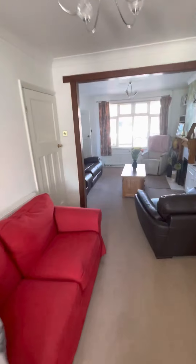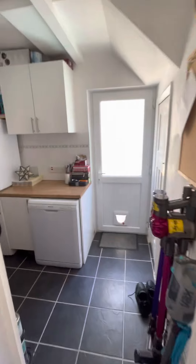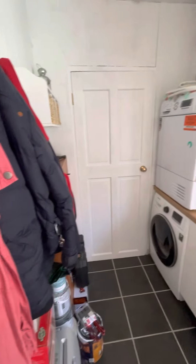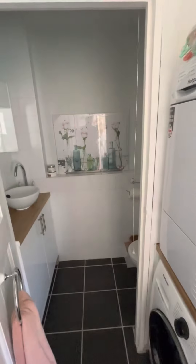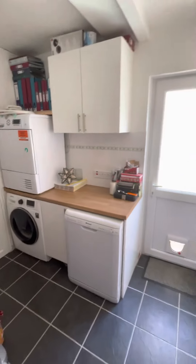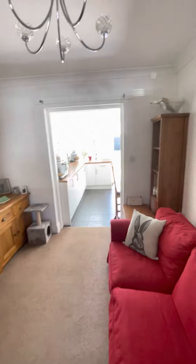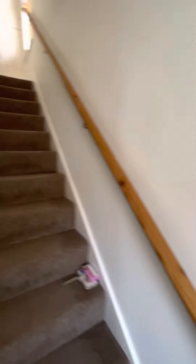We've got a downstairs utility area, understairs cupboard, and side access which is handy. Then there's a downstairs toilet under there too. Really good family-friendly setup — good to be able to come in through the side door if you've got muddy bits, get them off here, got your downstairs loo. Great to have a utility space plus that really big kitchen, so lots to work with.